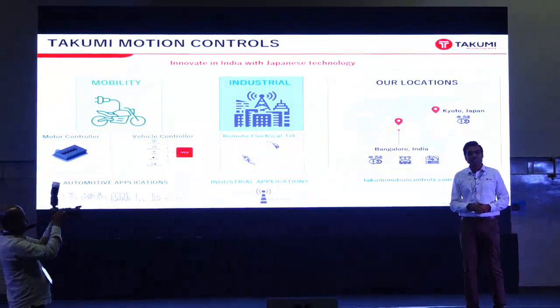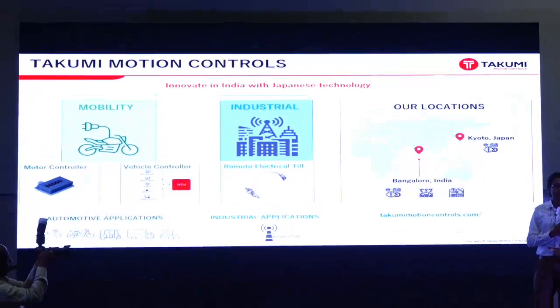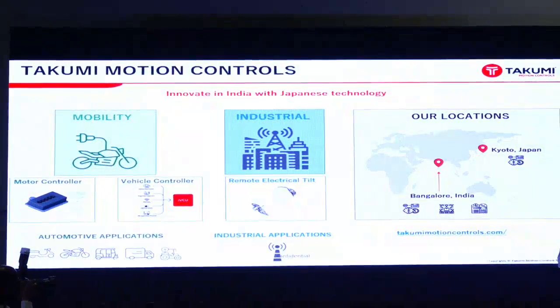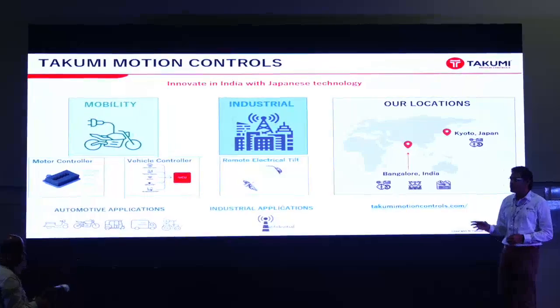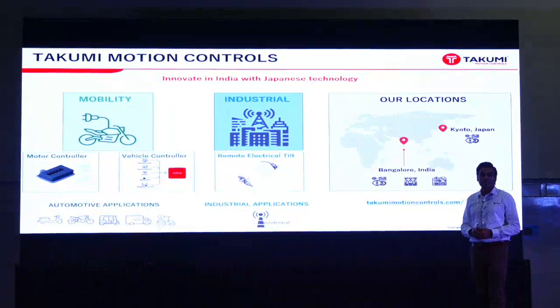I'm from Takumi Motion Control. We are a startup company based out of Bangalore, upholding Takumi's vision to innovate in India with Japanese technology. We cater to automotive segments with motor controllers and vehicle controllers, and we also have an industrial product.